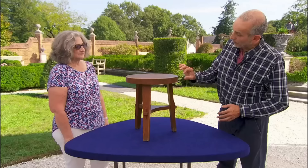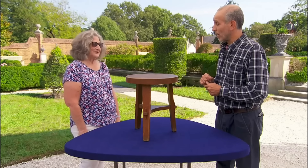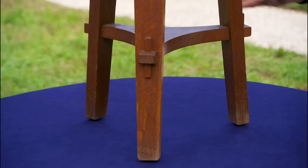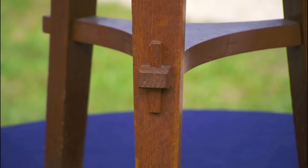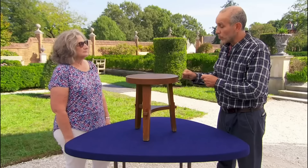With its exposed joinery and thick top, this tablet embodies the arts and crafts philosophy of honest craftsmanship. Despite some wear, its practicality and design continue to captivate collectors. Arts and crafts collectors are very keen on originality and finish. Originally intended as a plant or lampstand, this versatile piece at auction would bring about $800.